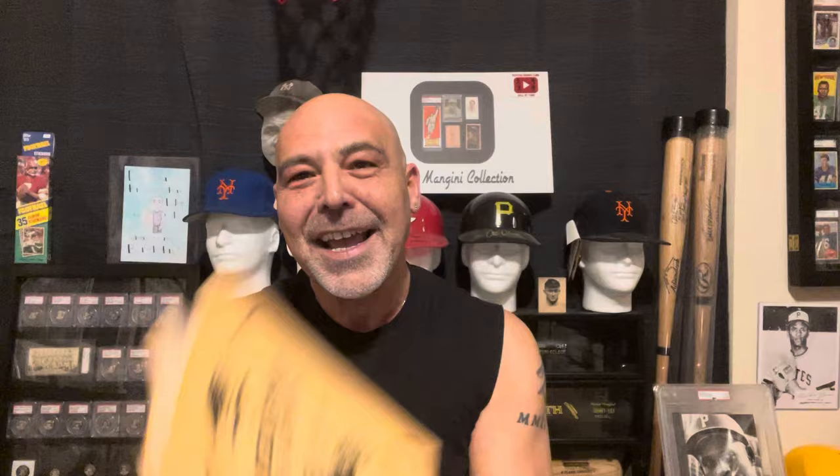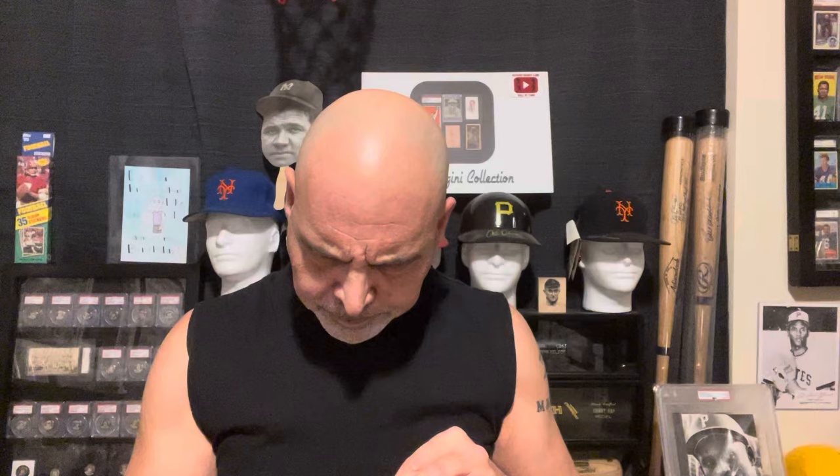The really cool item I got: this is from 1953, and it's a copy of the American Card Catalog — where it all began, where we get our T206, T205, all those good numbers. This is cataloged by Jefferson Burdick. And it was $2. He cataloged all these cards.